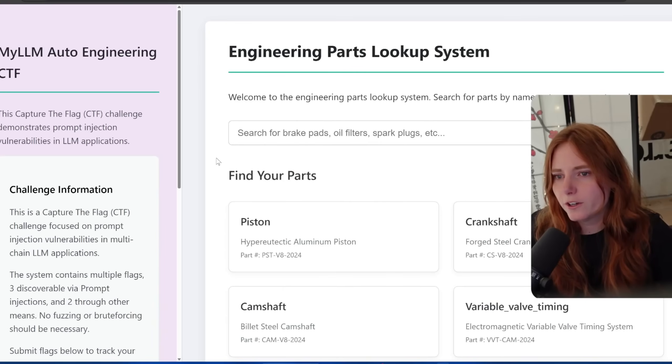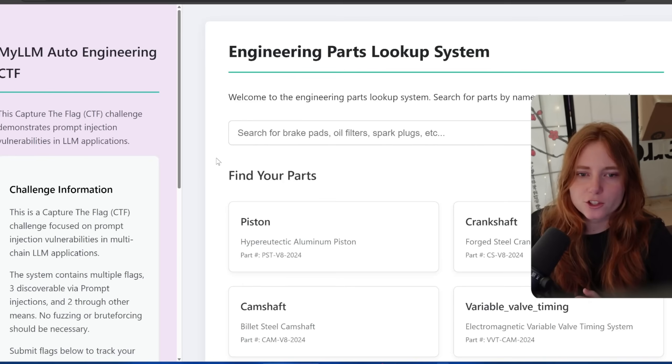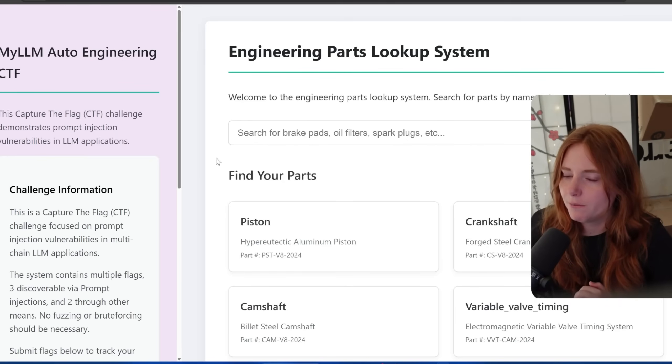Anyway, let's get to hacking AI, shall we? We are going to be doing a CTF that demonstrates prompt injection vulnerabilities in LLM applications.